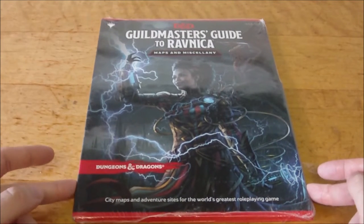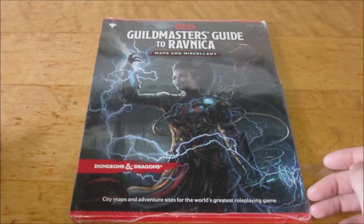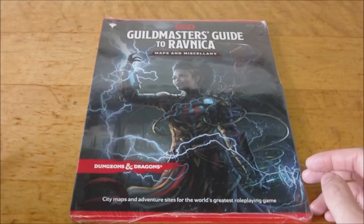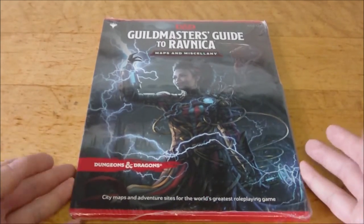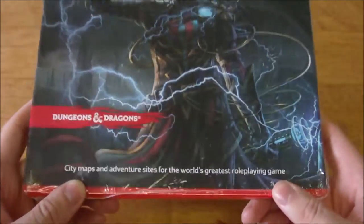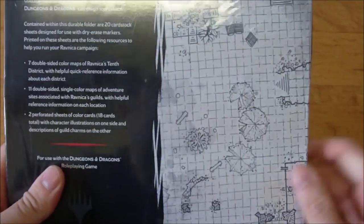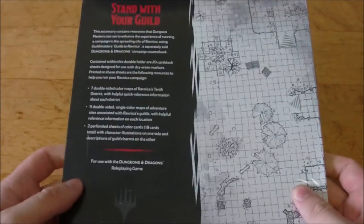This is a product that is similar, although probably not the exact same, as the Dungeon of the Mad Mage map pack that we had for 5th edition D&D. I actually really liked that product — I thought that was a really cool item. And I suspect this is probably going to be something similar along those lines. So let's take a look at the packaging itself, still in the wrapping. This is city maps and adventure sites for the world's greatest role-playing game. And on the back, we have the same style black and white map art, which is polarizing, to say the least.